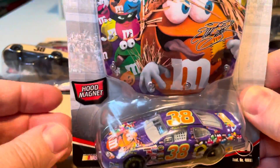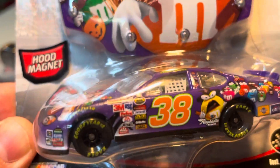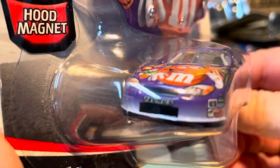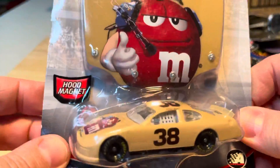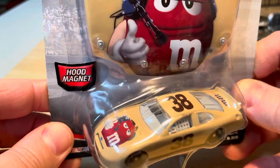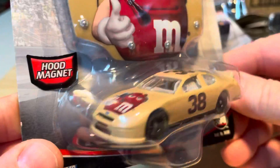I believe this is the Halloween purple. And last, I believe this is the 2006 or 2005 — I don't know, it's hard to tell. They all came at the same time pretty much.